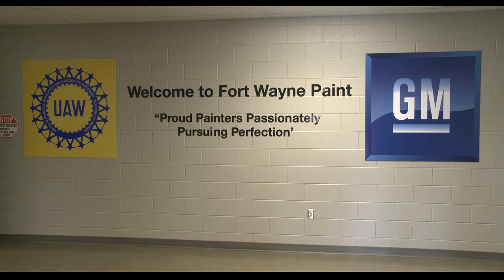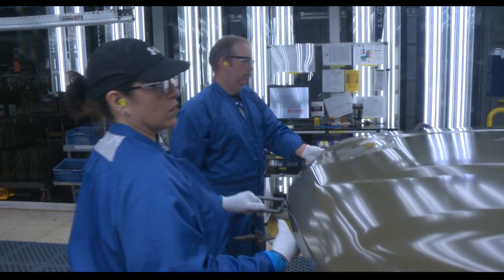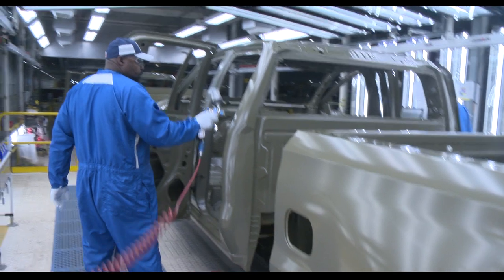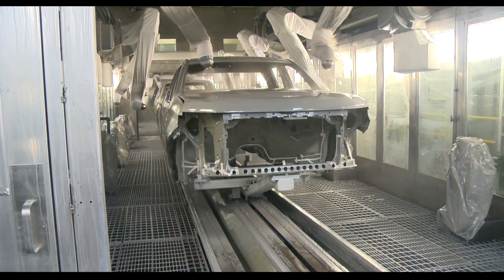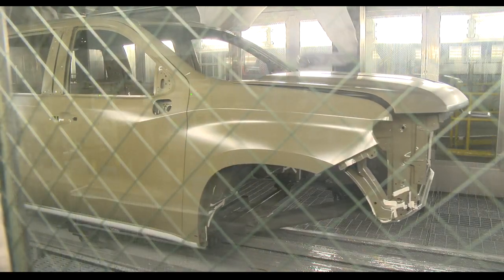Welcome to Fort Wayne Assembly's paint shop. Each day, specially trained members combine their experience with advanced science and technology to expertly paint more than 1,300 light-duty pickup trucks.